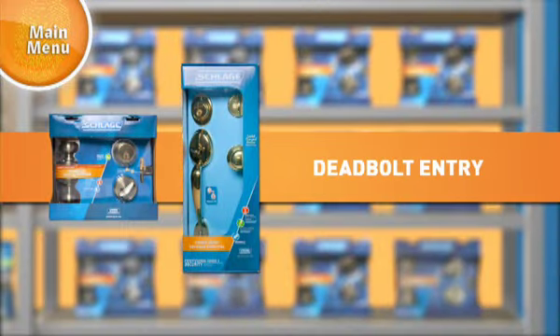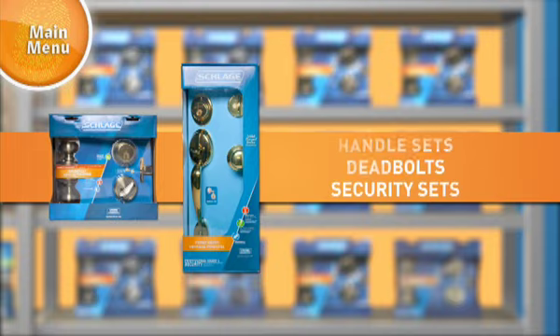Deadbolt entry locks are identified with an orange bar. These include handle sets, deadbolts, and security sets.